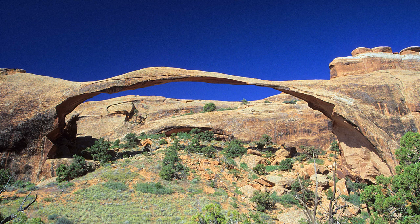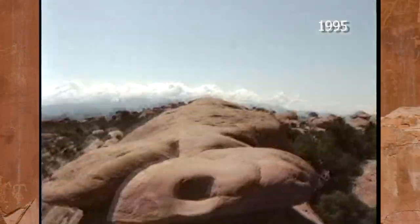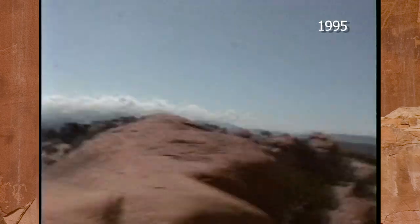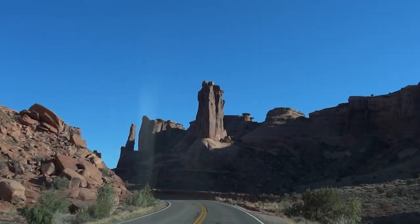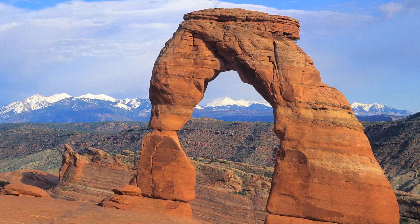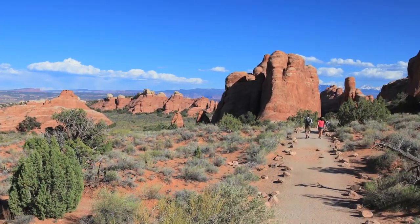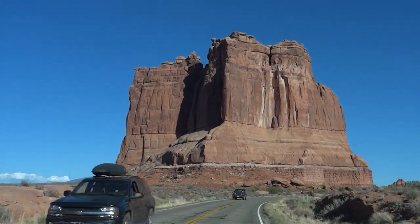Beyond Landscape Arch, there are many more arches along the trail. At about the three-mile point, you get the chance to walk on top of a fin — it's a pretty unique experience. If you plan your trip very well, you can do all of the things described in this segment in a day to a day and a half, although weather and crowds may force you to improvise. But no matter what you do, I'll bet that Arches will be one of the highlights of your Grand Circle trip.